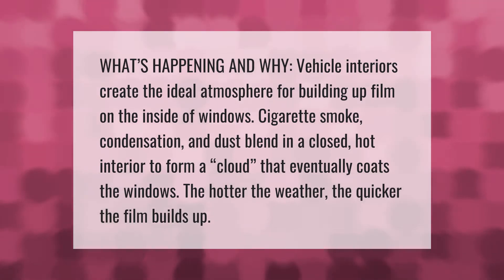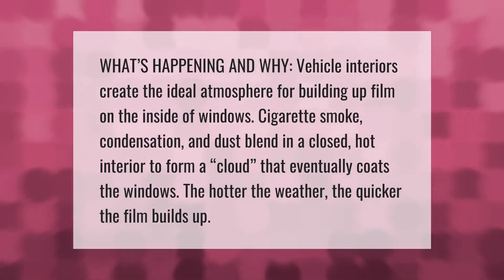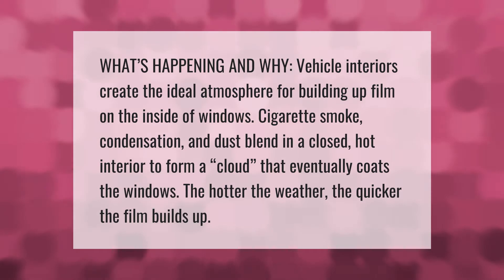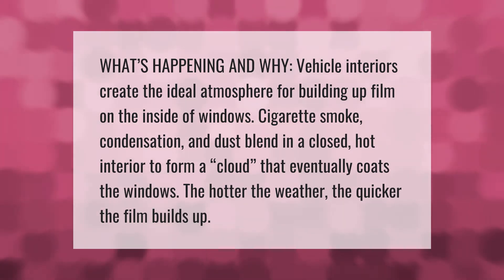What's happening and why? Vehicle interiors create the ideal atmosphere for building up film on the inside of windows. Cigarette smoke, condensation, and dust blend in a closed, hot interior to form a cloud that eventually coats the windows. The hotter the weather, the quicker the film builds up.